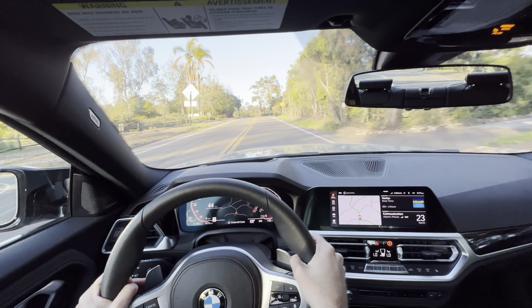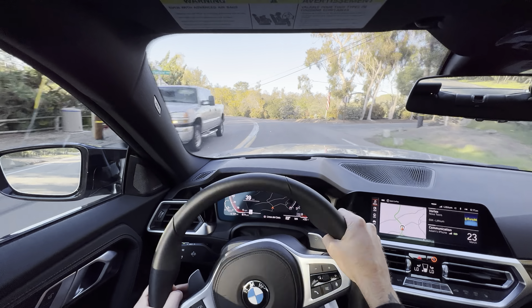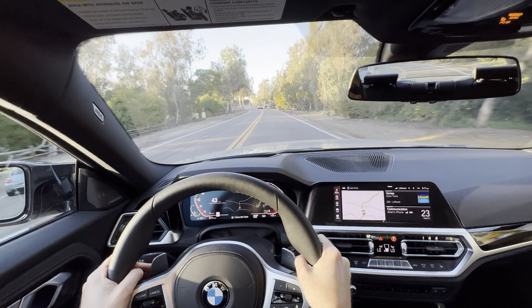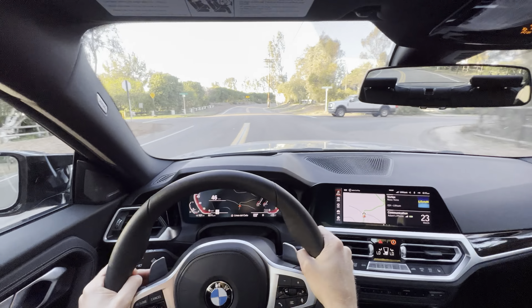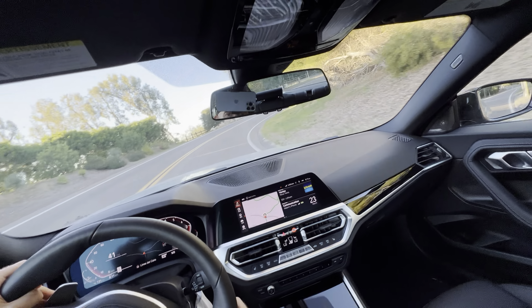Just a great driving car, really. I am in Sport Plus, so as you'll notice the exhaust is going to be louder, shifts are a lot snappier, throttle is a lot more active. I am using the manual shift option as well, at least now I am.